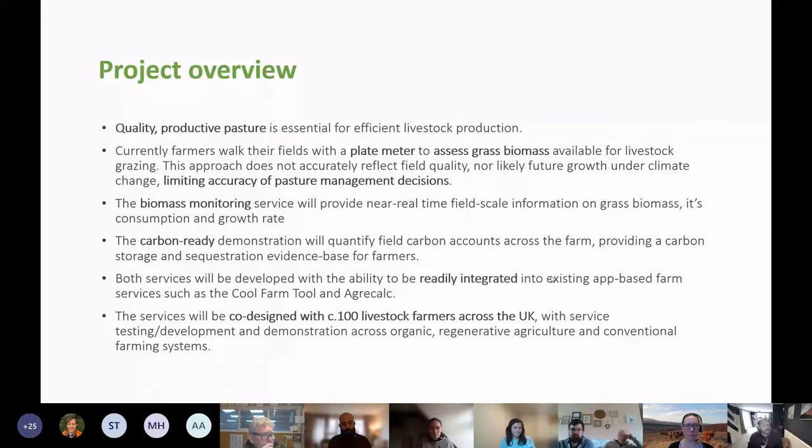Quality productive pasture is essential for livestock. Currently, most farmers assess grass biomass by walking fields with a plate meter, making grab samples, or using a sword stick — fundamentally visiting fields and assessing available biomass to influence pasture management decisions. The project aims to bring a biomass monitoring service to reduce the amount of effort required to measure that.